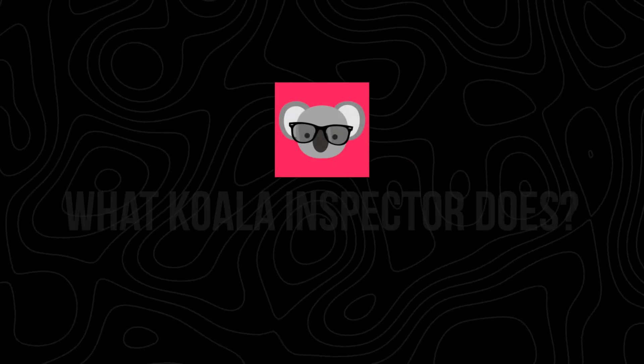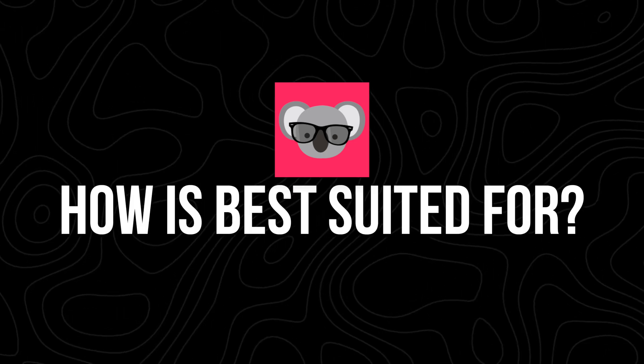Most successful Shopify stores rely on data-driven strategies to grow, but accessing these insights has always been a challenge. In this video, I'll break down what Koala Inspector does, its key features, and who it's best suited for, so that way you can decide if it's right for your e-commerce business.